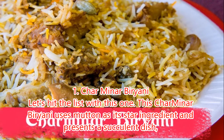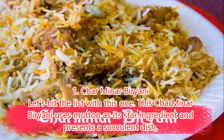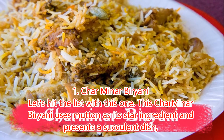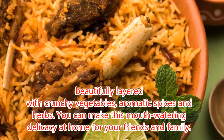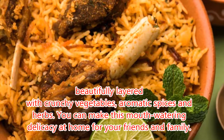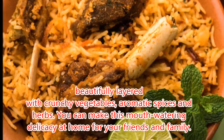1. Charminar Biryani. Let's hit the list with this one. This Charminar Biryani uses mutton as its star ingredient and presents a succulent dish, beautifully layered with crunchy vegetables, aromatic spices and herbs. You can make this mouth-watering dish deliciously at home for your friends and family.